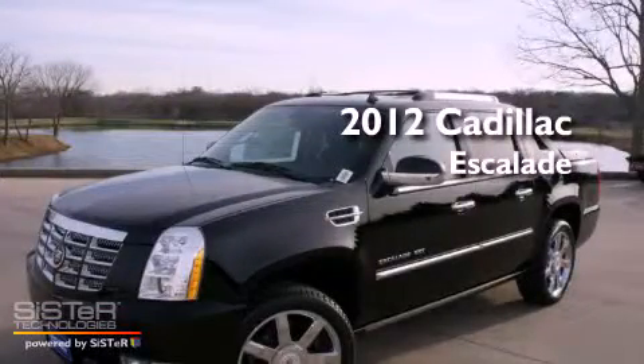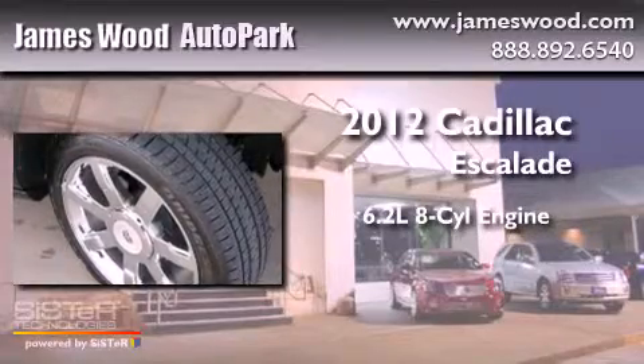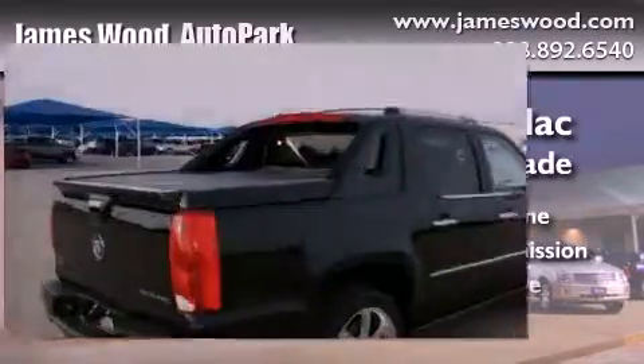This is a brand-new 2012 Cadillac Escalade. It has a 6.2-liter 8-cylinder engine, an automatic transmission, and all-wheel drive.